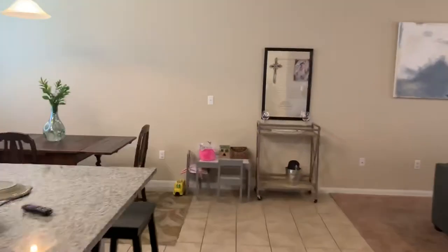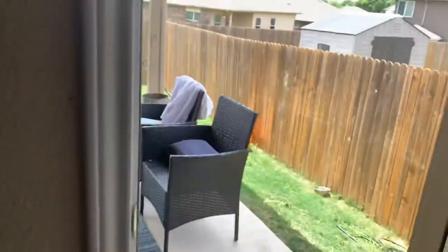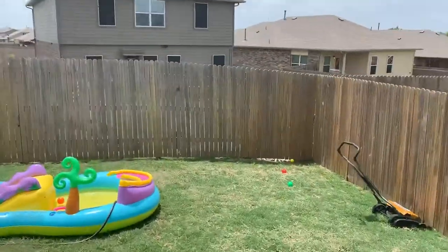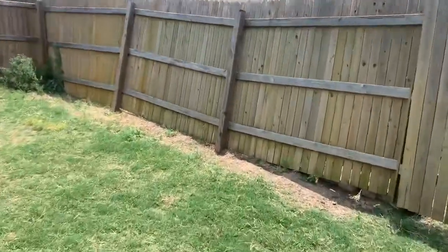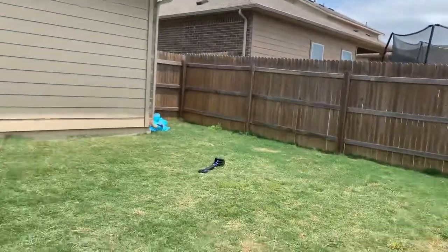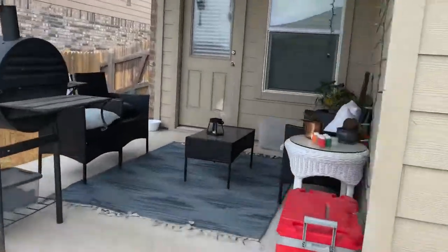Let's come around to the backyard — nice covered patio, good-sized backyard. They'll fix those fence posts right there before tenant moves in. $1,700 a month, available June 1st.